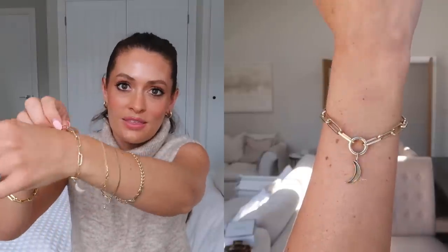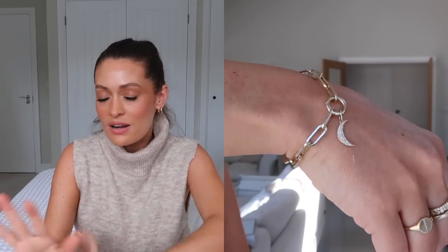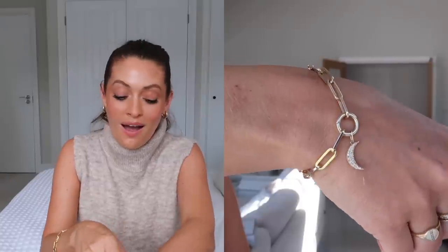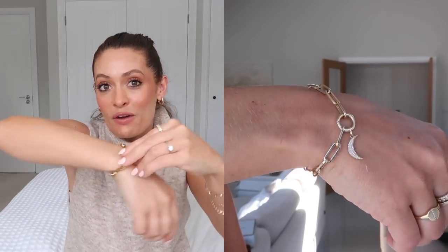Another jewellery favourite is this beautiful bracelet from Majuri. I put it on as soon as it arrived and have not taken it off — it's 14 karat gold, which means I can sleep and shower in it without worrying about tarnishing. It has a beautiful little moon pendant on it and reminds me of a Monica Vinader one I've had for a couple of years, though this is a much chunkier version. Since I haven't taken it off, it's definitely an August favourite.